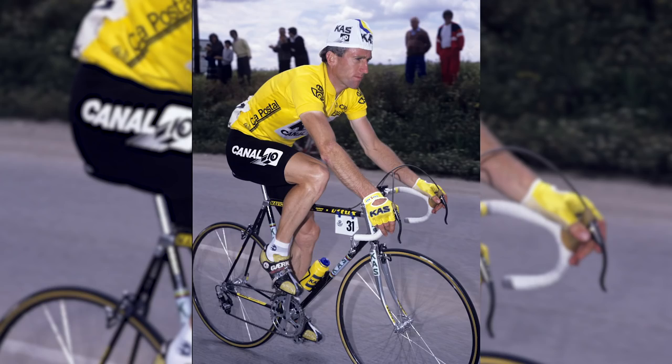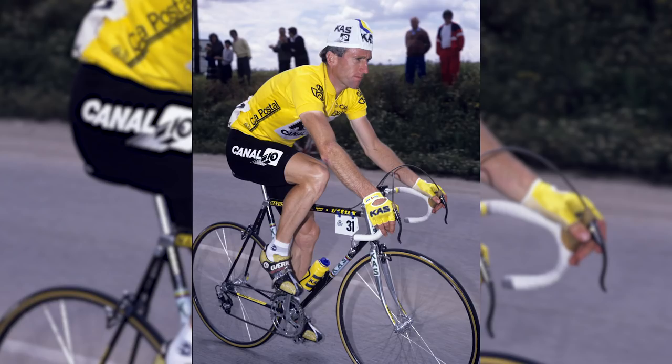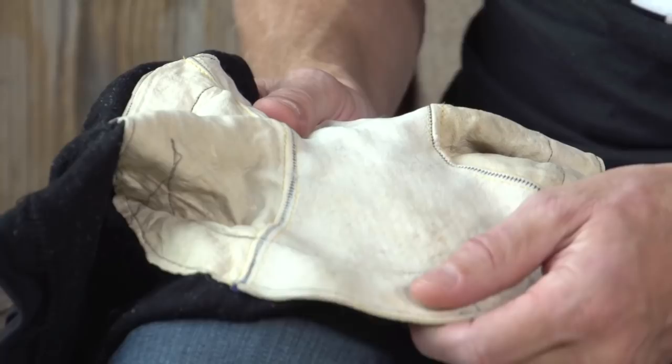Last week we inducted the Vitus 979 — tasty bit of kit. But this week I take it back a few more decades: it's time for the chamois. Up until the 1940s, cyclists didn't have a pad in their shorts — they'd ride along in woollen or cotton shorts and basically suffer in silence.